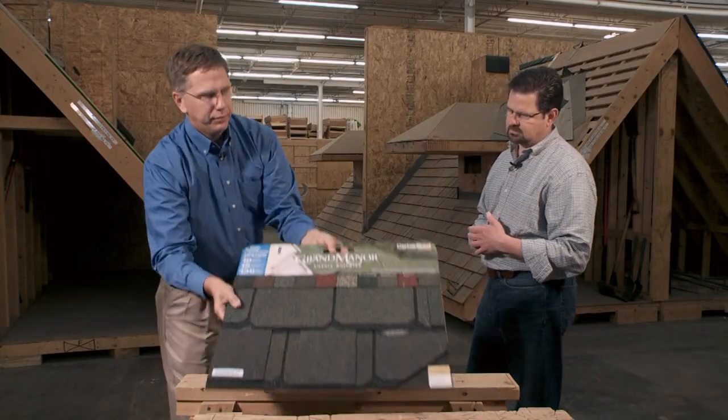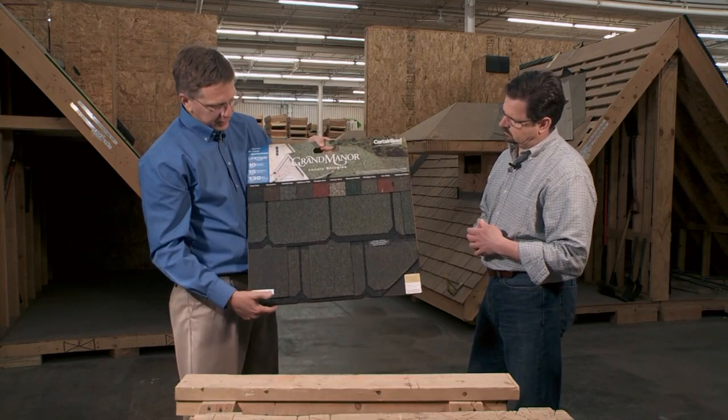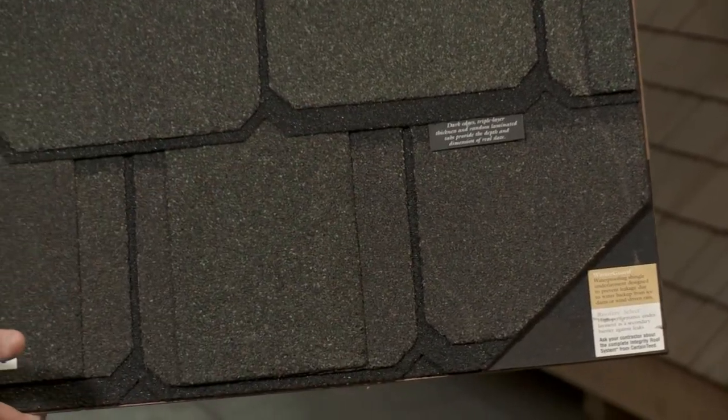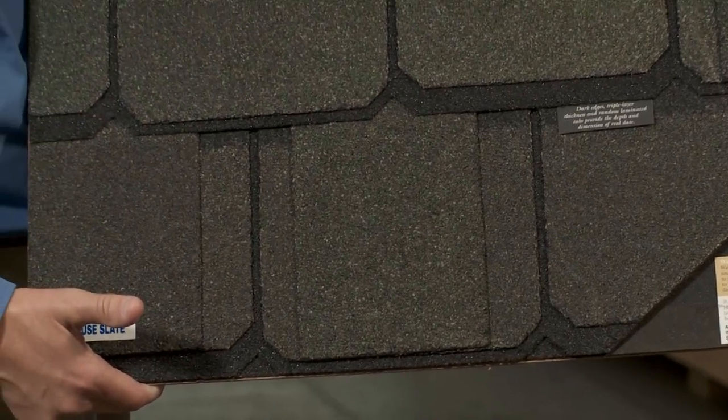Then we have a really heavyweight product. This product actually weighs 425 pounds a square, and it's a full two-layered product with an extra third layer to give it a triple-layered look. It gives you some nice shadow lines up on the roof and looks like a premium slate type of product once it's installed.